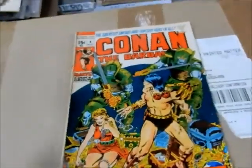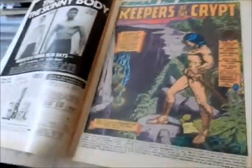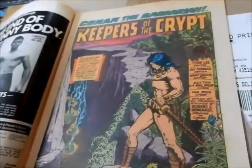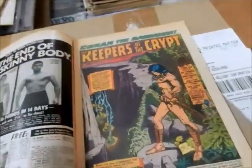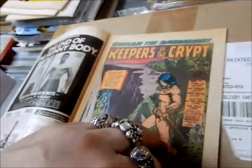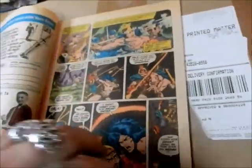I remember having this issue — this is one of my earliest issues. My dad bought it for me. This is August of '71. Barry Smith, you've got Tom Sutton and Tom Palmer — so the two Toms inked this. Just great stuff.